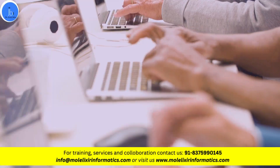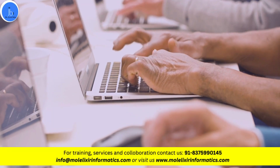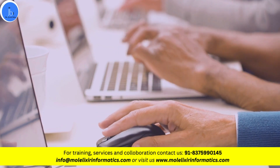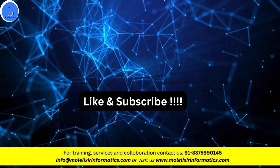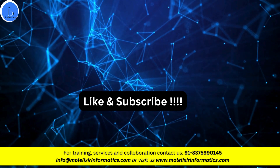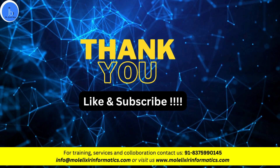These trends represent the ongoing evolution of bioinformatics, driving advancements in research, healthcare, and agriculture. I hope you liked the session. Don't forget to like and subscribe to the channel and share this information among your scientific endeavors. Those interested in training and research project opportunities in BioIT areas can contact us. Thank you.